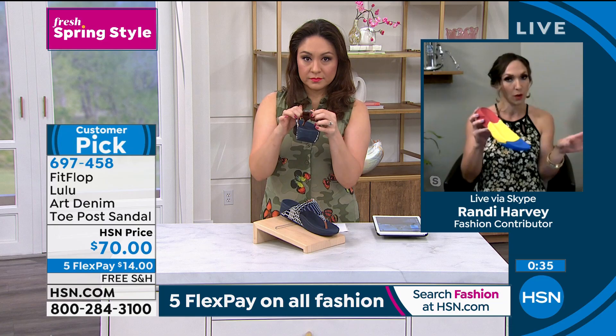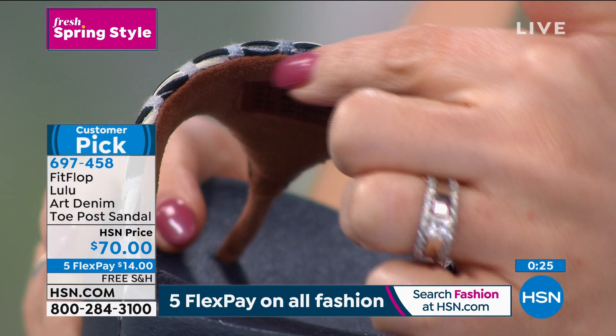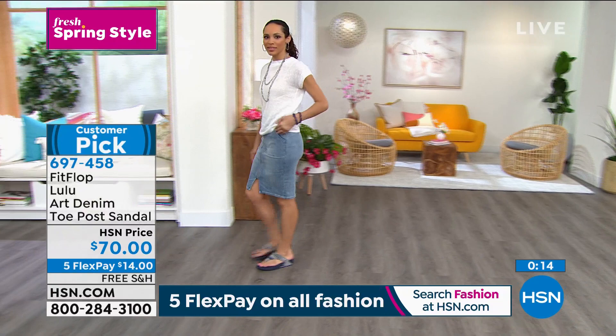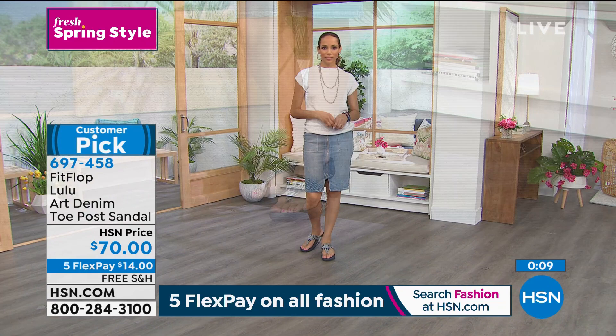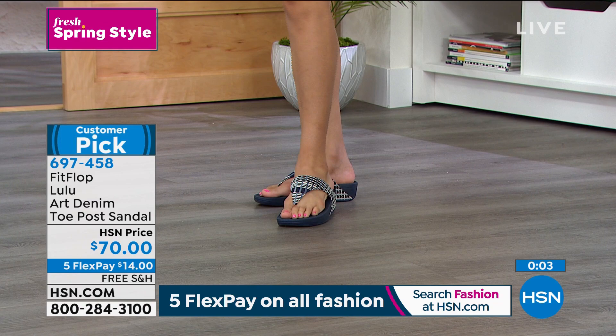This sandal has the micro wobble board technology — a triple density foam with firm cushioning at the heel, soft foam at the arch, and medium density foam at the toe box. The vamp goes high up on the top of your foot for security, so you don't need a back strap — it melts to your foot and won't move. It's slip resistant and the art deco batching style is super on-trend right now. Five flexible payments at fourteen dollars a month with free shipping.